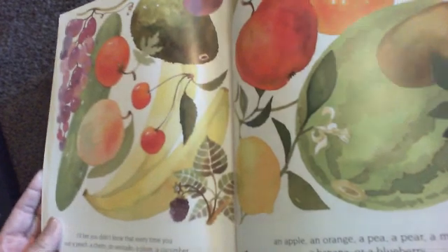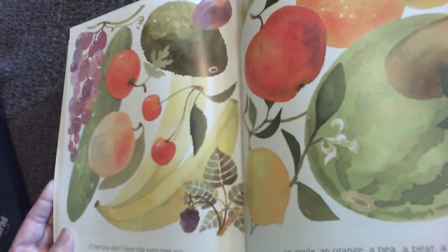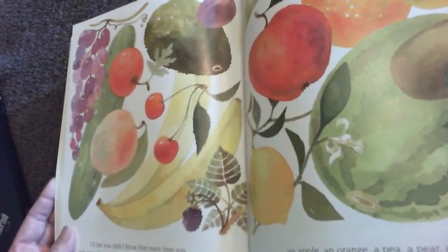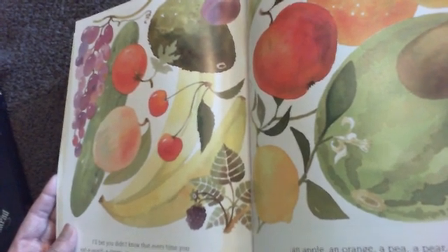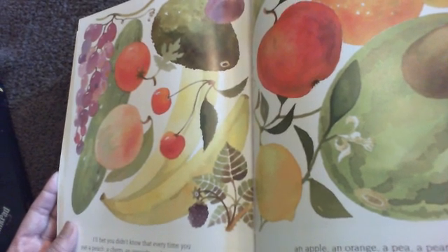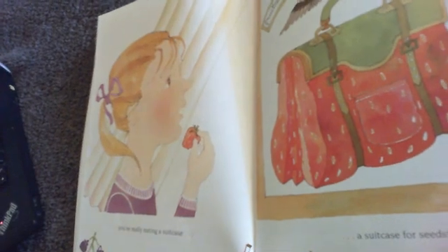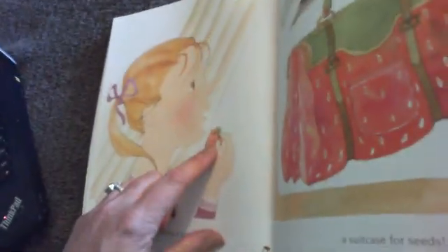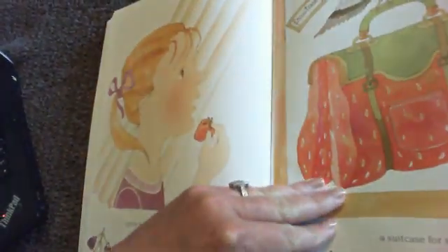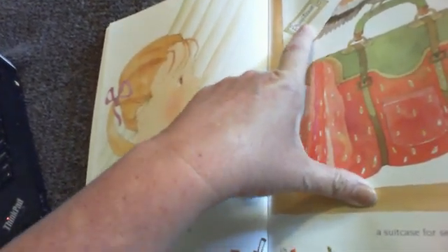I'll bet you didn't know that every time you eat a peach, a cherry, an avocado, a plum, a cucumber, a tomato, a grape, an apple, an orange, a pea, a pear, a melon, a banana, a blueberry, or a strawberry — you're really eating a suitcase. A suitcase for seeds. Look at her strawberry; it's like a suitcase with seeds. Notice the bird — it has a little sign that says 'fruit case.'